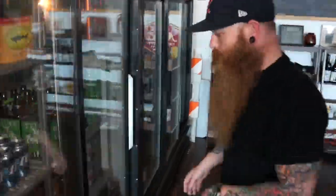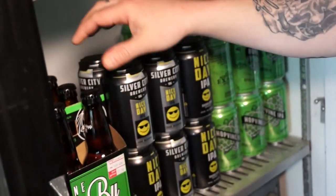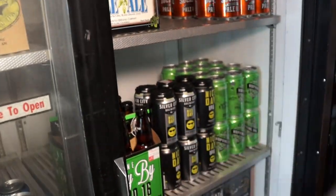About to go float the river. What do you got in cans? Silver City — they're fantastic. We carry Stone's one-offs. They're Enjoy By. This is the 420. That's a fantastic beer.